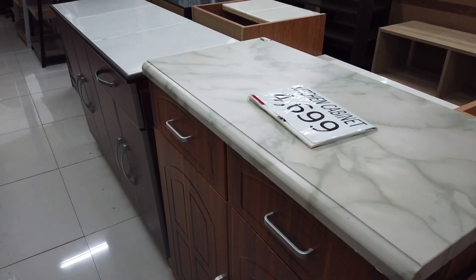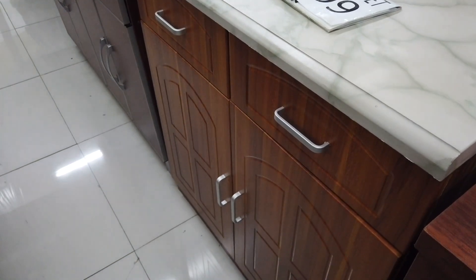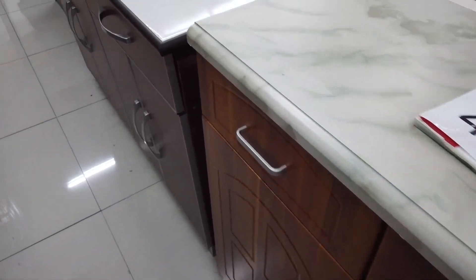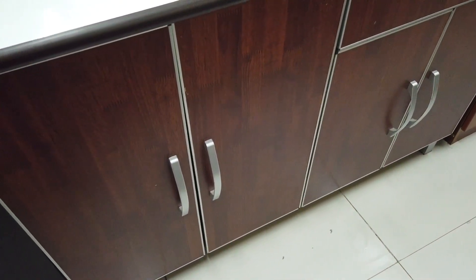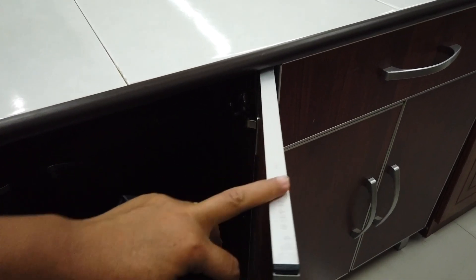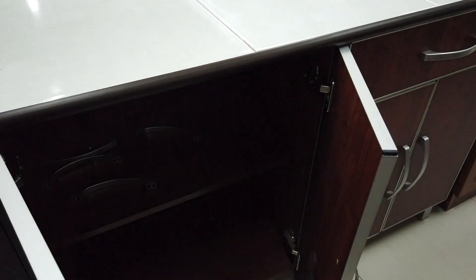Another portable kitchen cabinet with a laminated worktop, two drawers, and two cabinets — that's 4,699. But for this one, it's a tile top with one big drawer lined with aluminum, making it more sturdy, at 5,699.